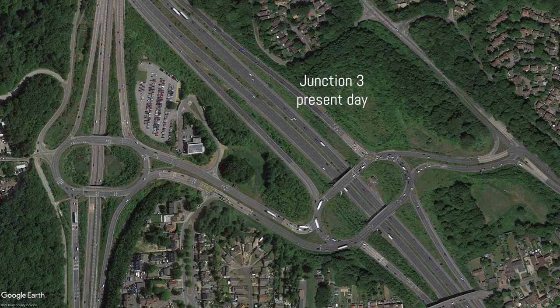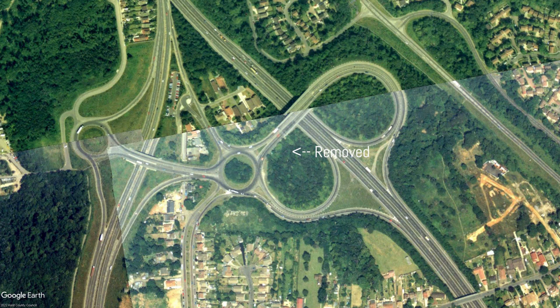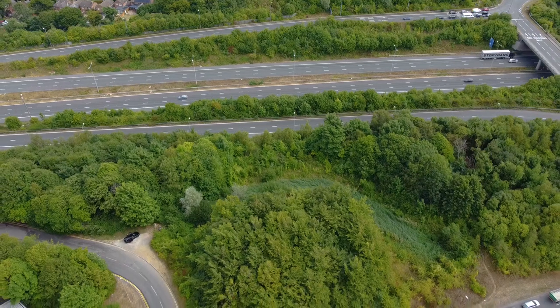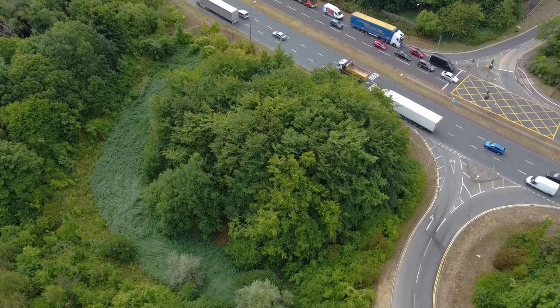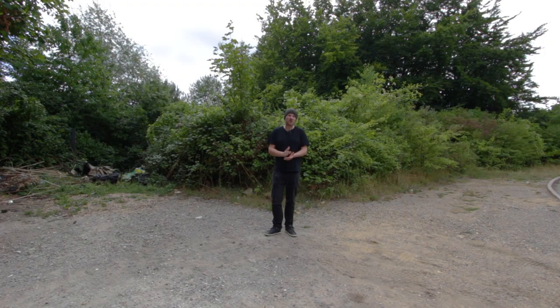I'm up at Junction 3 now and this is another junction that's seen some redesigns over the years. This one involved removing a roundabout and a bridge that went over the motorway. It might not be so obvious nowadays but behind me is the site of where the roundabout used to be - it's pretty much a bush now.